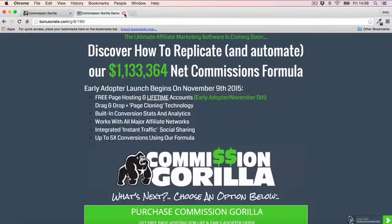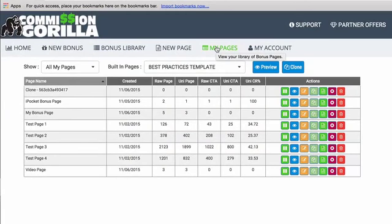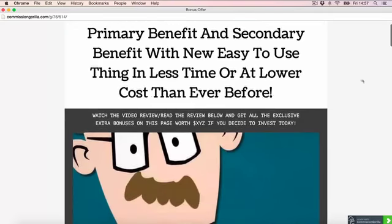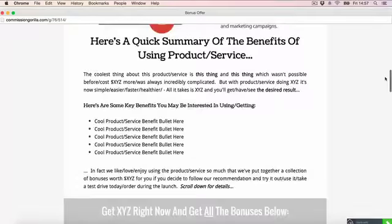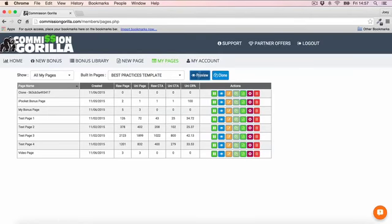One really cool thing I'd love to show you is the template page. In my pages, the guys at Commission Guerrilla have created a best practices template — basically a layout they've used again and again to generate a lot of money on their promos. Here's what the actual promo page looks like — a very nice page showing exactly what a good bonus page layout looks like, all laid out and ready to go.